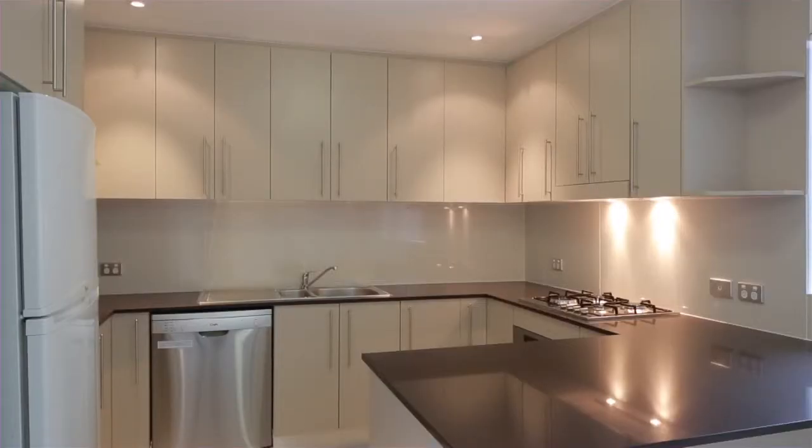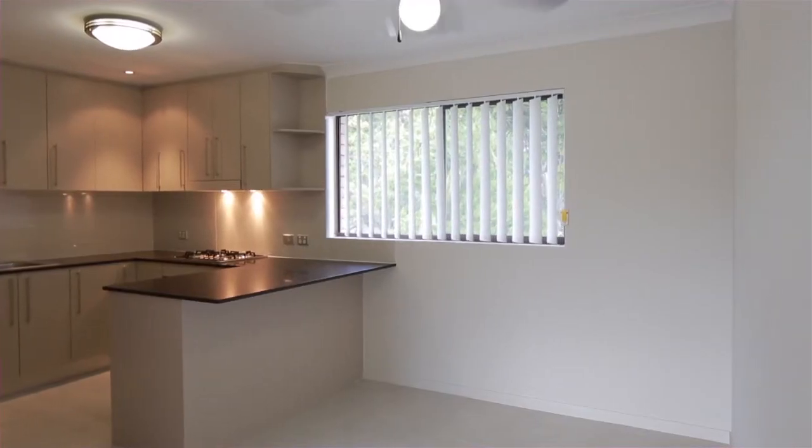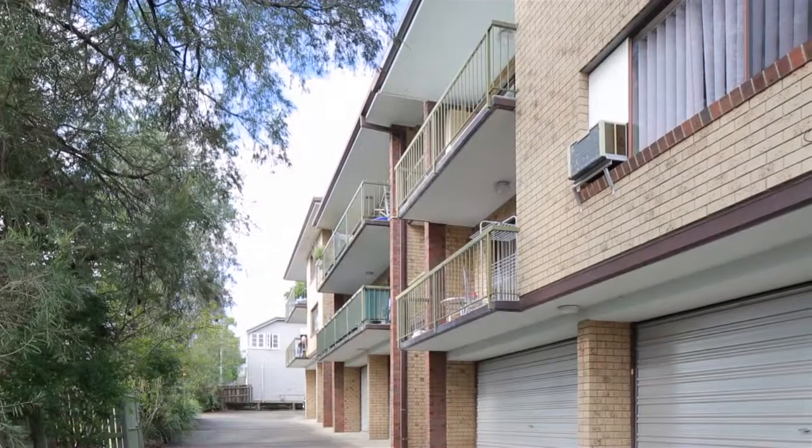QUT, Victoria Park Golf Complex, shops, schools and parks are just minutes from this residence.